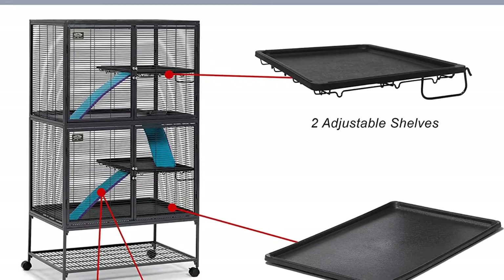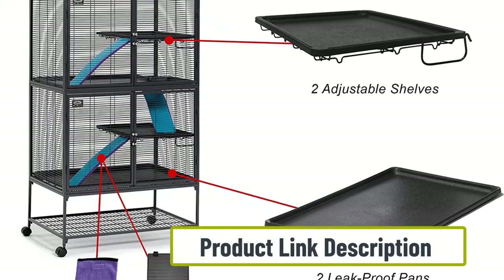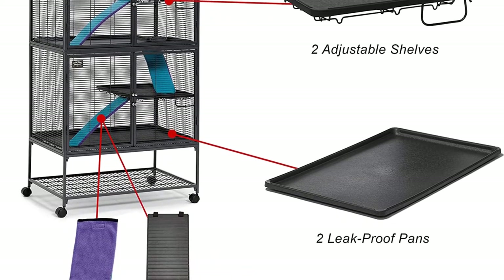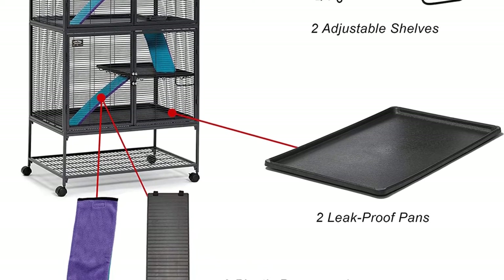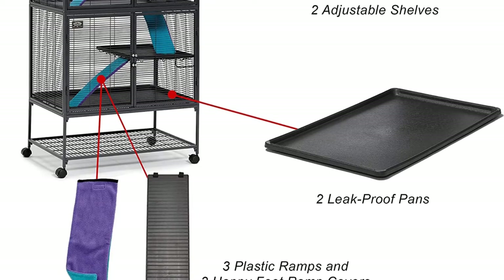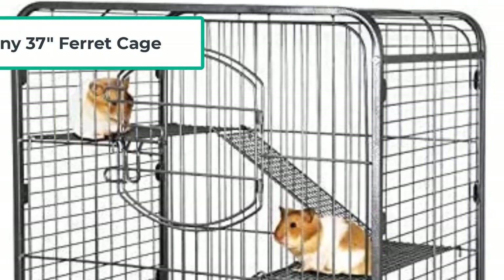It has four wheels so you can move the cage wherever you want it to be, and the wheels are lockable. The cage is very spacious with plenty of room to add accessories your rats would love, such as a private nesting box, exercise wheels, and toys. The size of this rat cage is 36 inches in length, 24 inches in width, and 63 inches in height, which is plenty big enough for two rats.